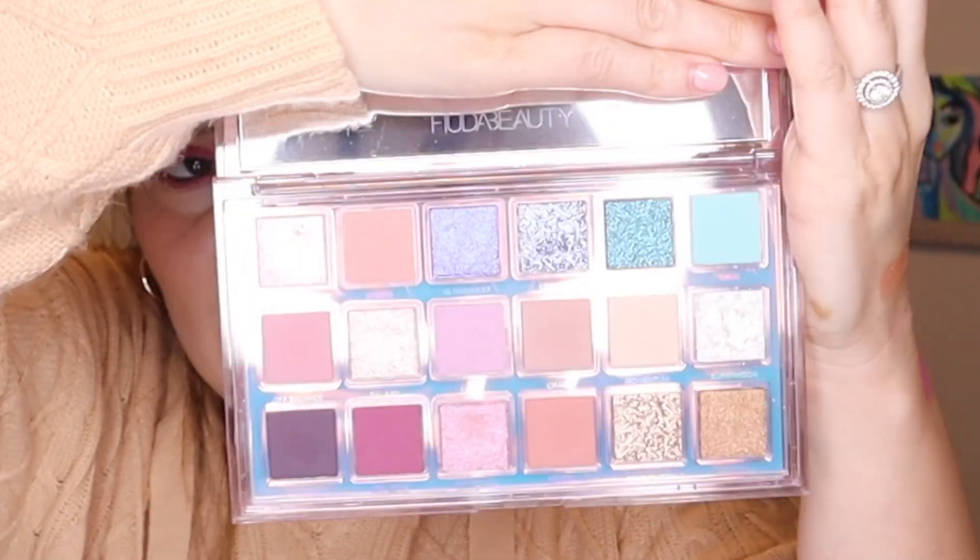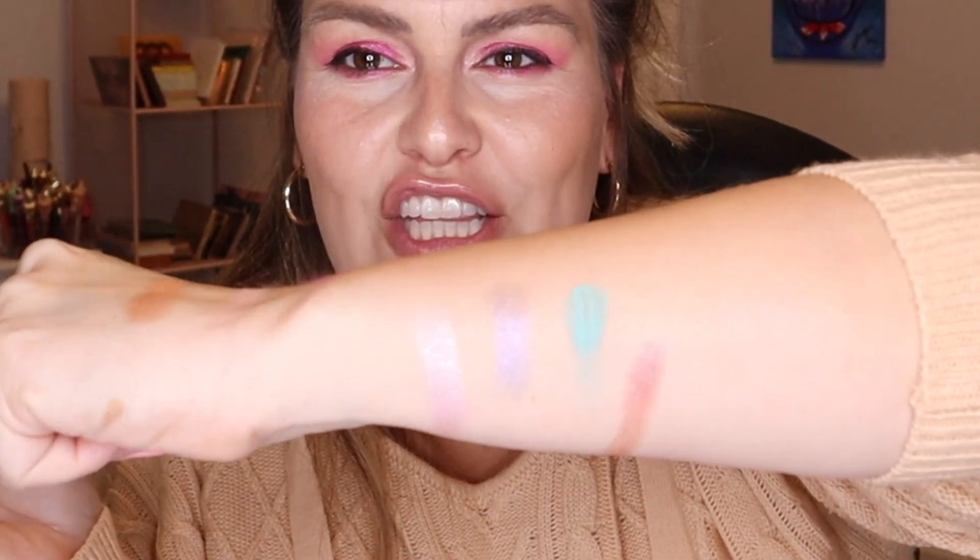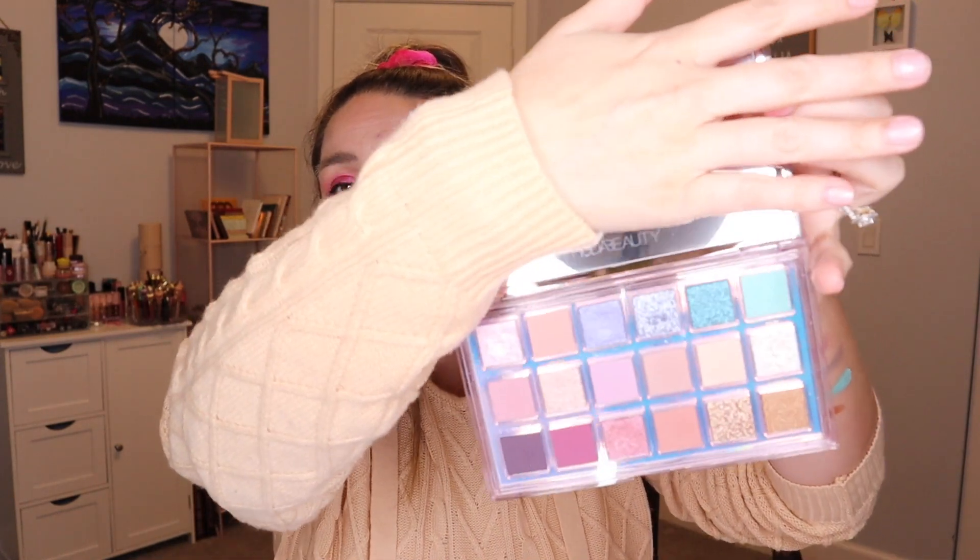The last thing in the box is the Mercury Retrograde palette. This palette is one of my favorite palettes ever — I just think it's absolutely gorgeous and stunning. I already own it, so what I'm going to do is create a giveaway. Let's go ahead and do a giveaway because I want to share them. I'm going to put both the liner and the eyeshadow palette in a giveaway. The colors are absolutely gorgeous and I love that she included this in here — it goes with the whole iridescent color of everything.